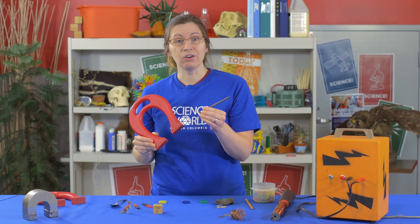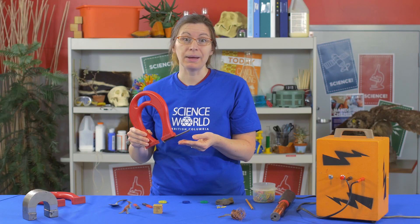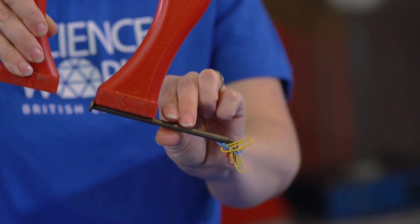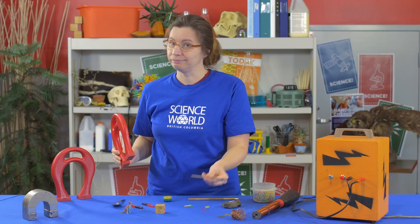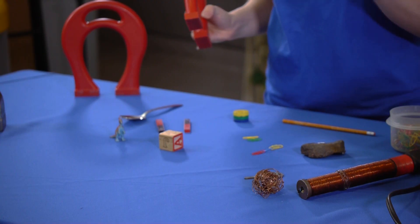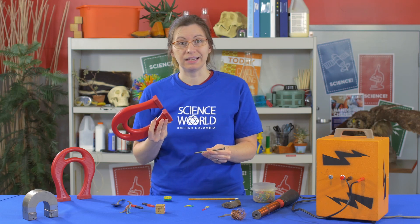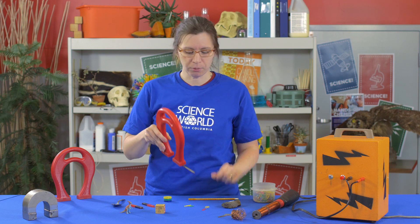When an iron object is under the influence of a magnetic field, it can become a temporary magnet. Take that iron nail away from the magnet — not a magnet anymore. So it's important to remember we have magnetic metals, which are different than magnets. Magnetic metals can be turned into temporary magnets.